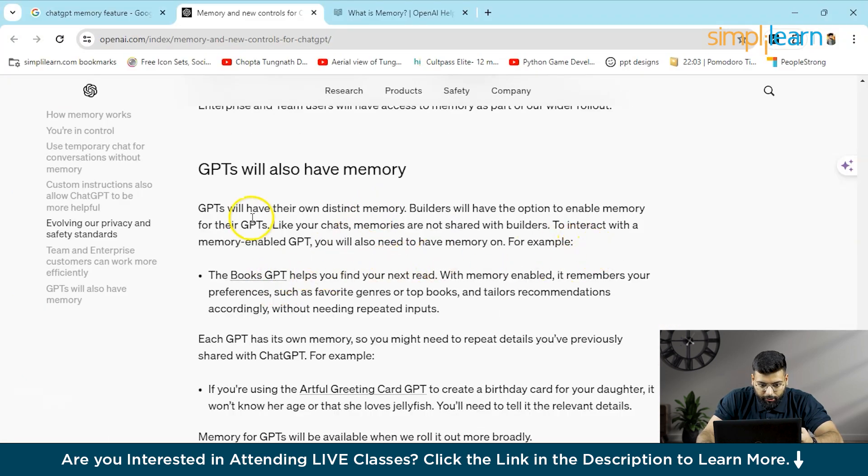For example, the Books GPT helps you find your next read. With memory enabled, it remembers your preferences such as favorite genres or top books and tailors recommendations accordingly, without needing repeated inputs each time.